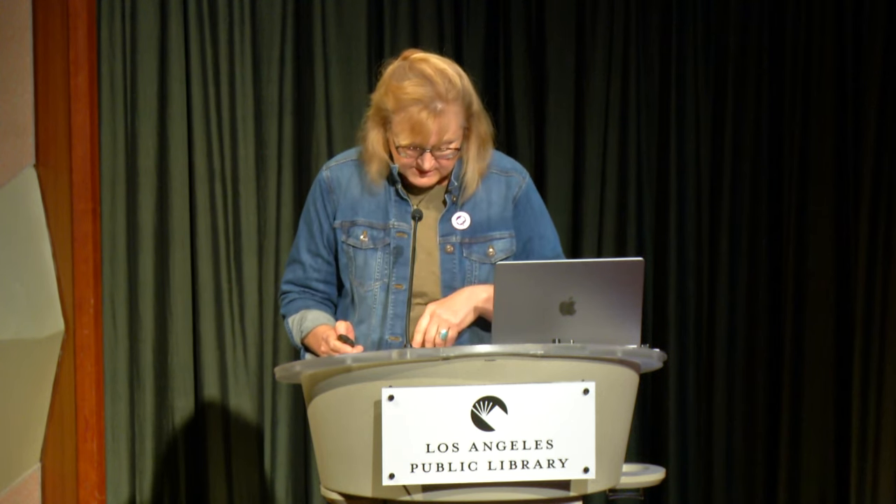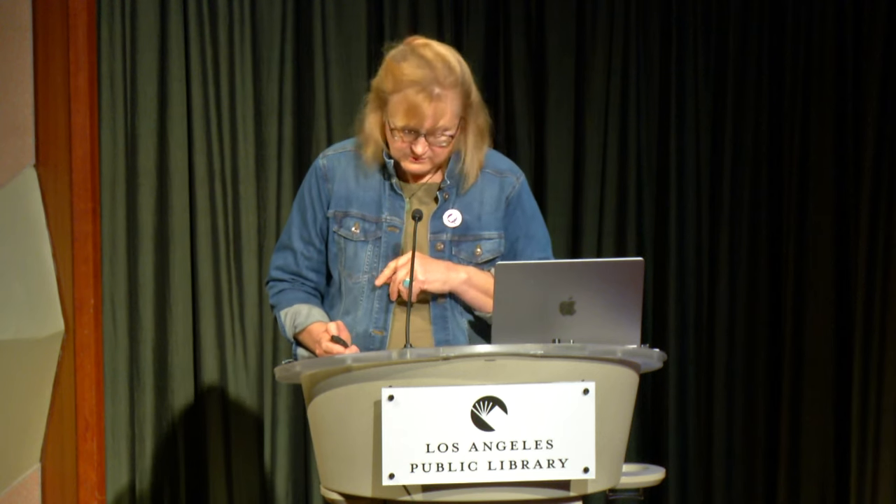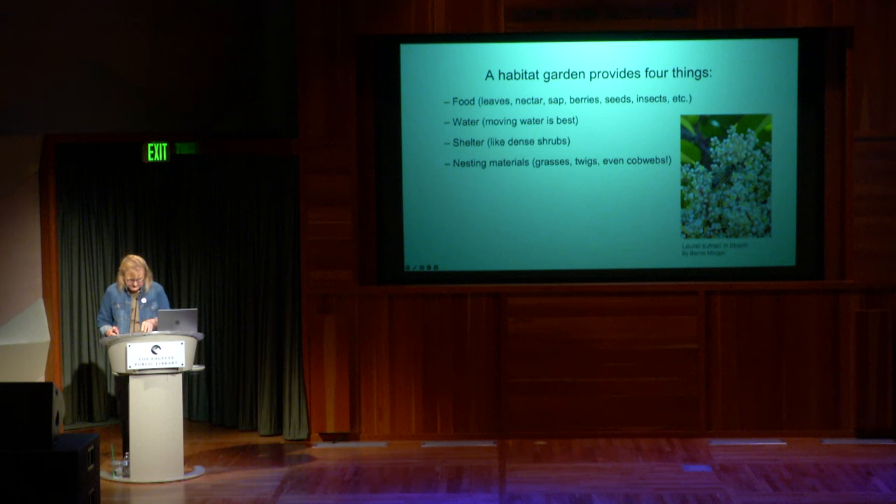When planning your habitat garden, consider your tolerance for the brown, au naturel look during summer, and make sure you choose a variety of plants that can provide color and fragrance year-round. Tim Becker, horticulture director of the Theodore Payne Foundation, says a proper habitat garden must supply four things: food, water, shelter, and nesting materials.